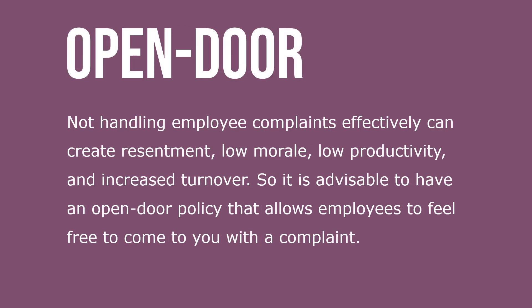Not handling employee complaints effectively can create resentment, low morale, low productivity, and increased turnover. So it's advisable to have an open-door policy that allows employees to feel free to come to you with a complaint.